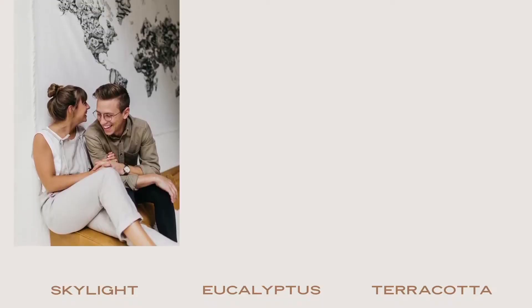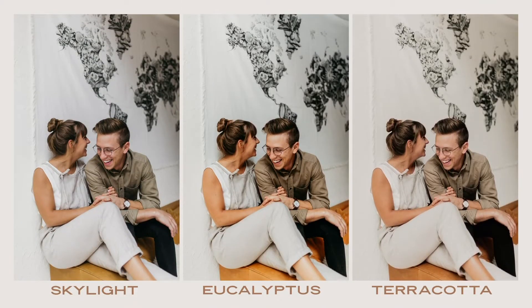I am so excited to be filming this video for you. I'm going to edit a couple shoot that we did in three different styles using our homebody preset pack. I'm going to edit it bright and airy using Skylight, vibrant and classic using Eucalyptus, and warm and earthy using Terracotta.